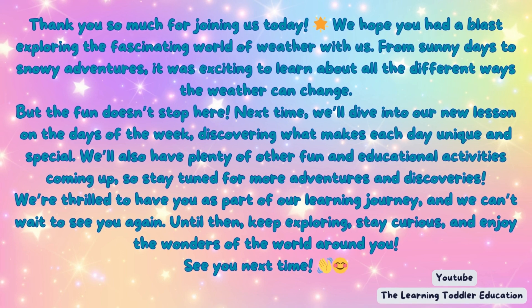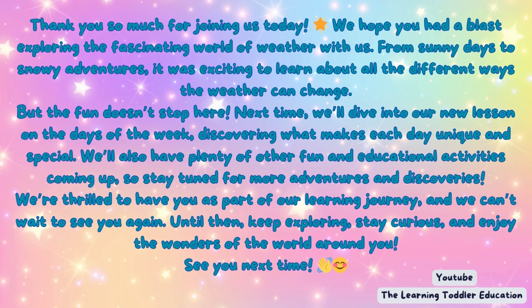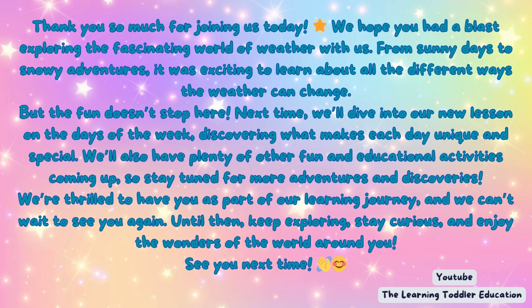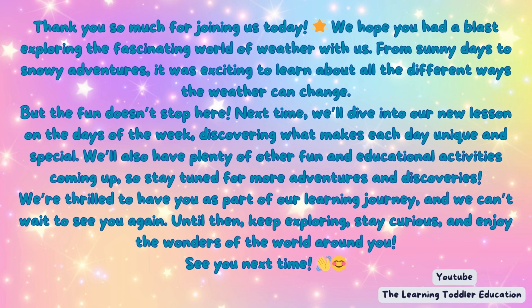But the fun doesn't stop here. Next time, we'll dive into our new lesson on the days of the week, discovering what makes each day unique and special. We'll also have plenty of other fun and educational activities coming up, so stay tuned for more adventures and discoveries.